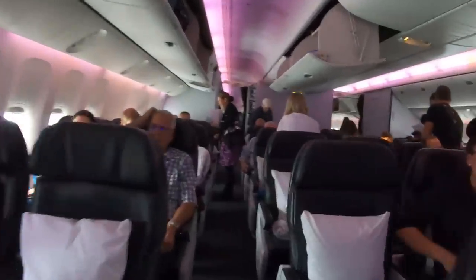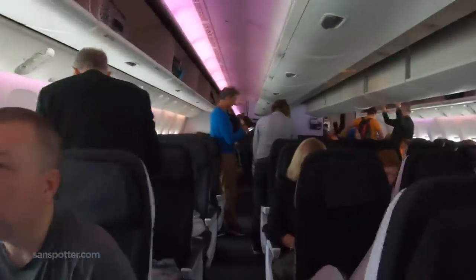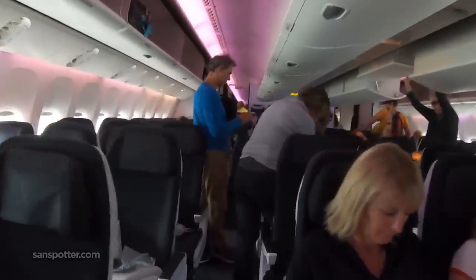Passing through the premium economy section now, which looks great. And then of course, regular economy. That's how I roll.